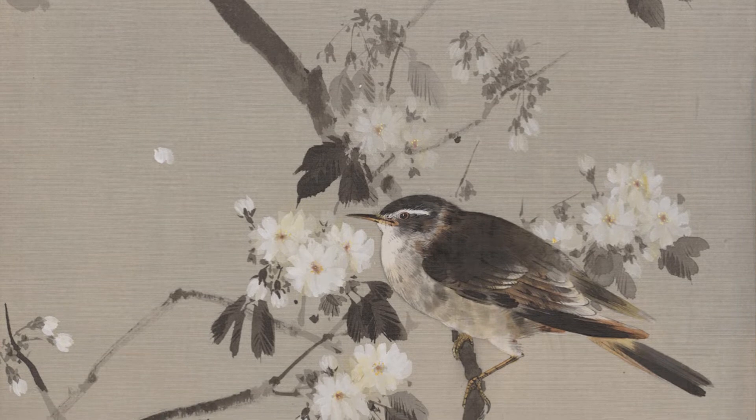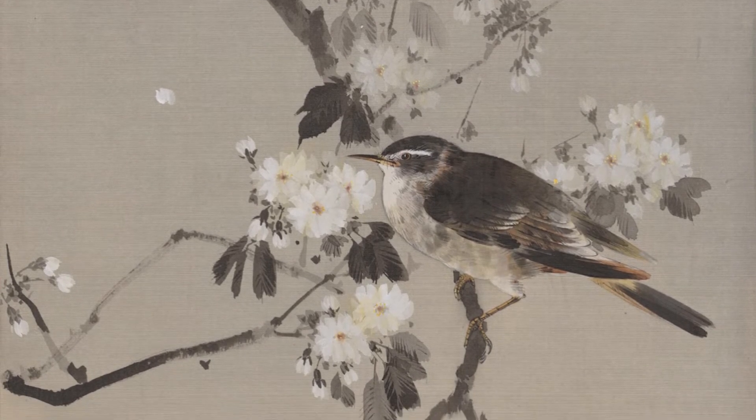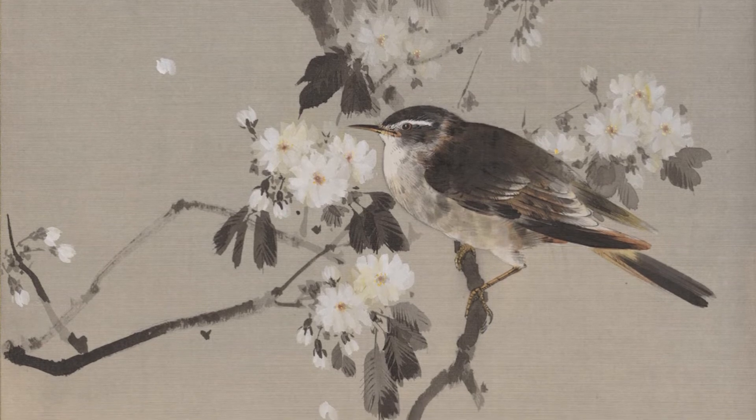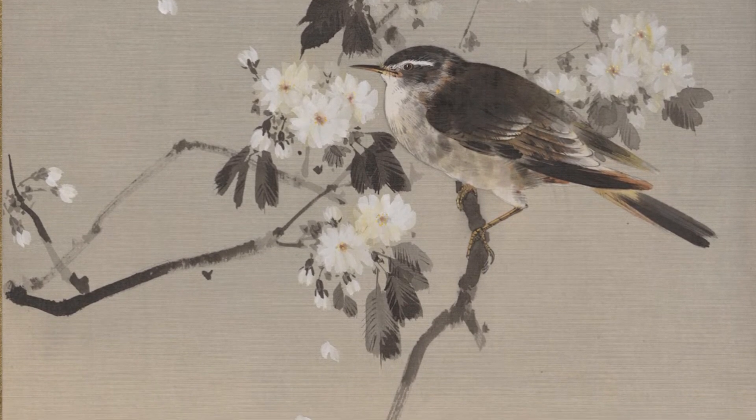Small cherry blossoms stand out in the faint darkness. Falling petals and a bird add movement to the scene.